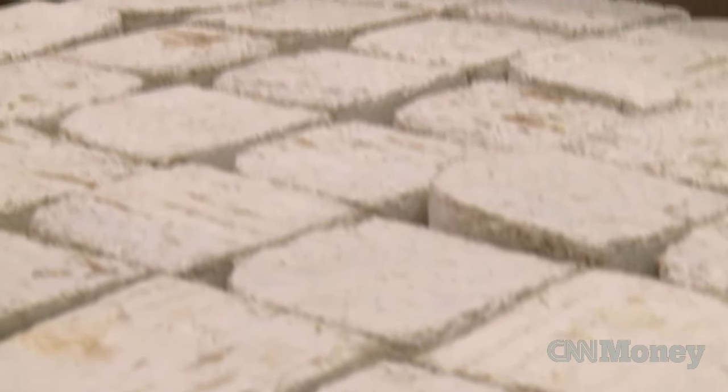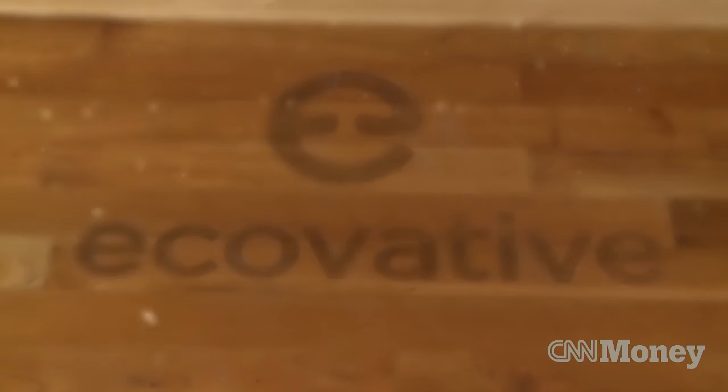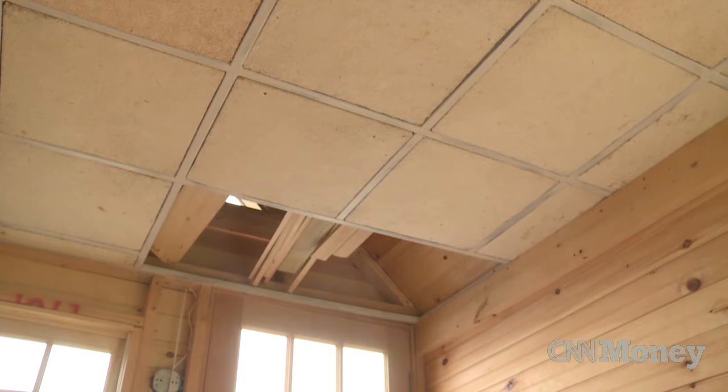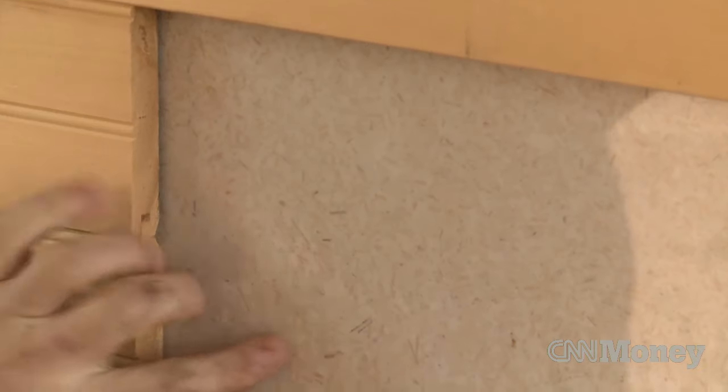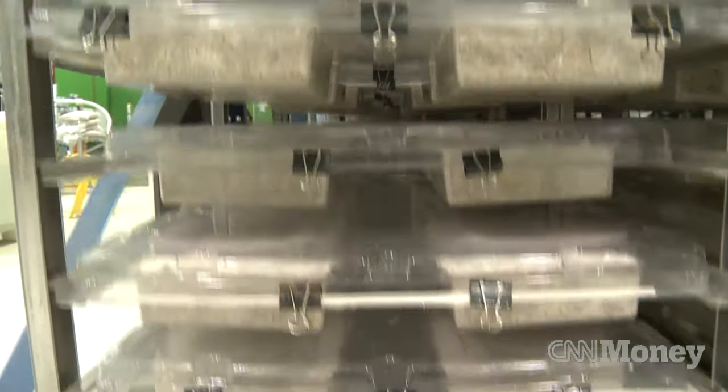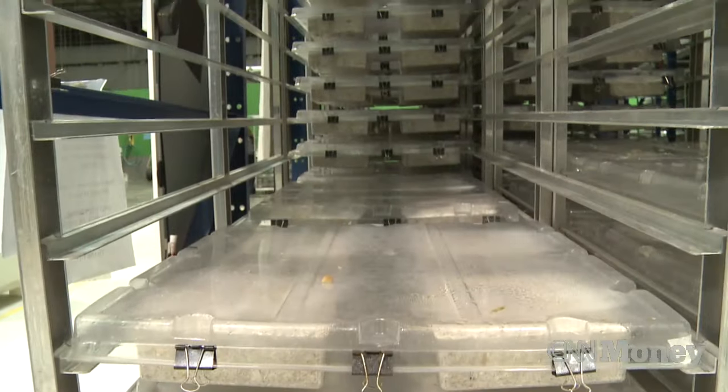Though the company started with packaging, Ecovative is branching out to include housing insulation and do-it-yourself kits. We're kind of open-sourcing the material platform. What we want to do is provide people with raw materials and be the expert at that, and let other people create products where they think there's a need.